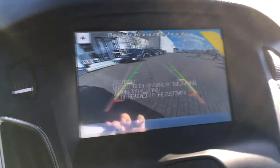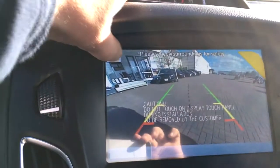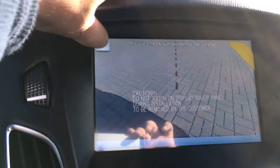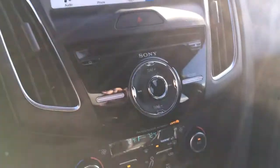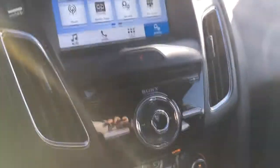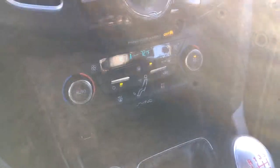The backup camera has guidelines to help you in and out of spaces and a zoom feature so you can zoom in as you're backing up. You have the Sony premium audio system with the subwoofer we saw earlier in the back, and then your climate control and everything down at the bottom.